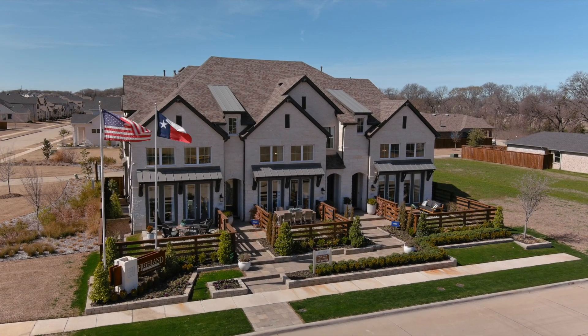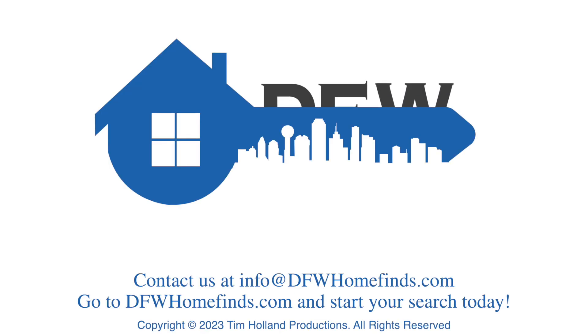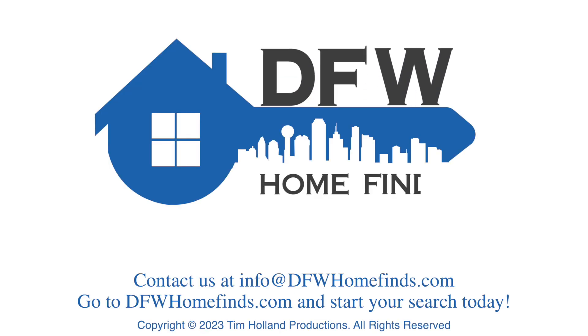Reach out to DFW Home Finds and let us schedule a private showing. And as always, click subscribe for more great homes from DFW Home Finds, your key to real estate.